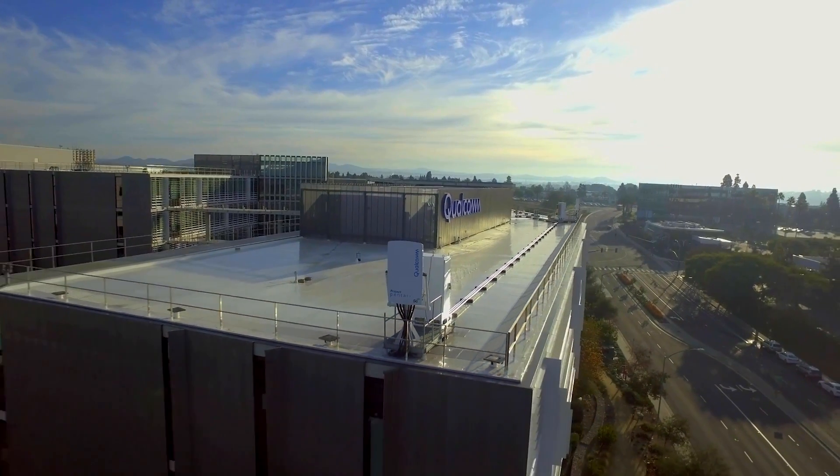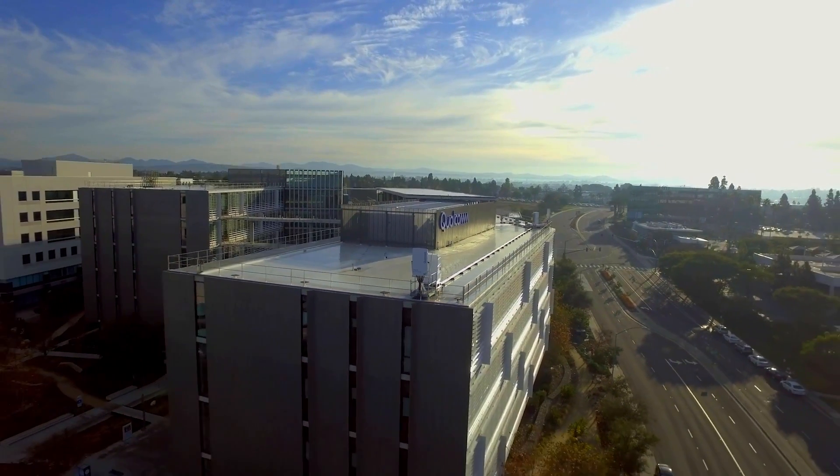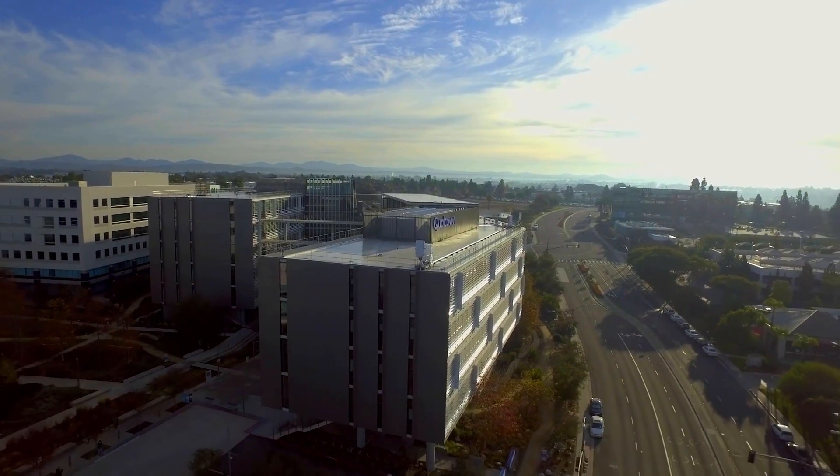Moreover, we have also prototyped 5G positioning in our own end-to-end 5G wide-area test network in San Diego. In addition to 5G NR positioning based on Release 16, we have also adopted machine learning techniques and sensor fusion to further enhance positioning performance and efficiency. These field testing results demonstrated that high-precision 5G positioning could play an important role to complement GNSS.